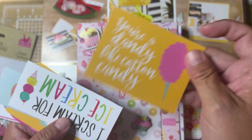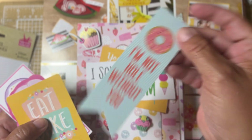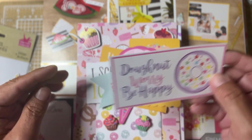The cut-aparts include: 'You're a dandy like cotton candy,' 'Ice cream for ice cream,' 'I'm not whole without you,' 'Eat cake,' 'Think happy thoughts,' a little cotton candy — so cute — and 'Don't worry, be happy.'